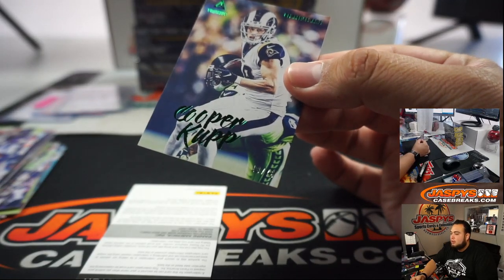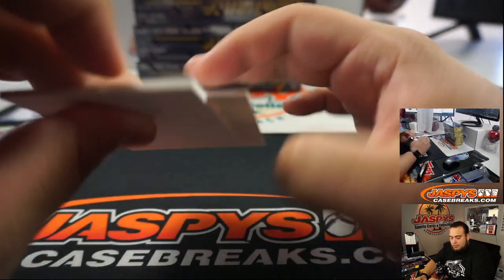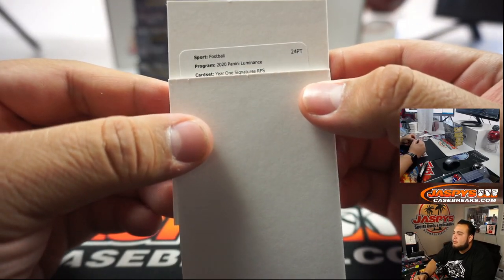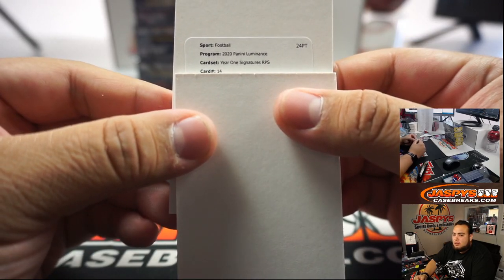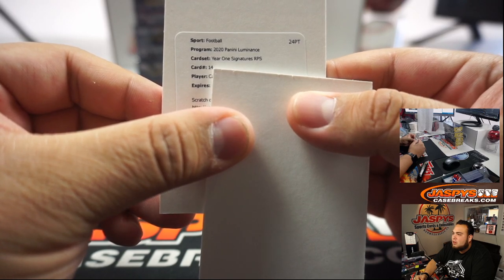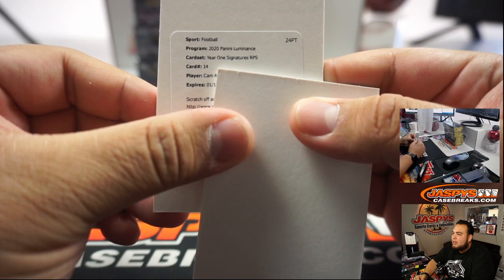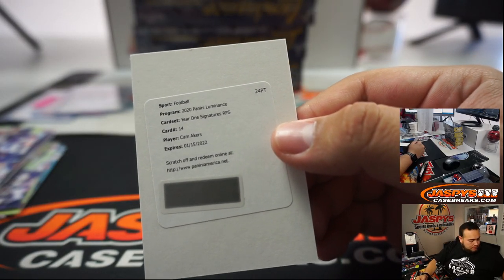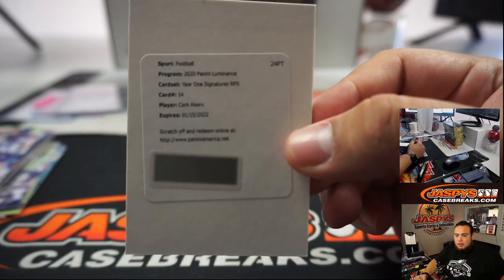That Cooper Kupp is numbered there. Who is the Redemption, guys? Let's find out. Must be a rookie, right? Year One Signatures, RPS, card number 14. Cam Akers — yes, Cam Akers. There you go, that's going to be the Rams. And those Year One Signatures — Rams. Who has the LA Rams? Robber does.